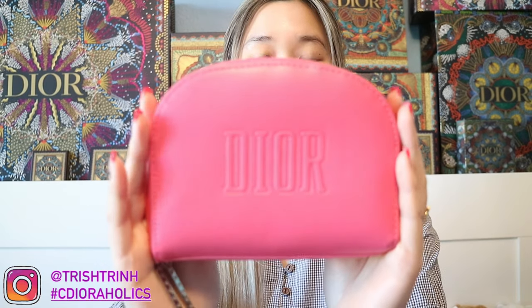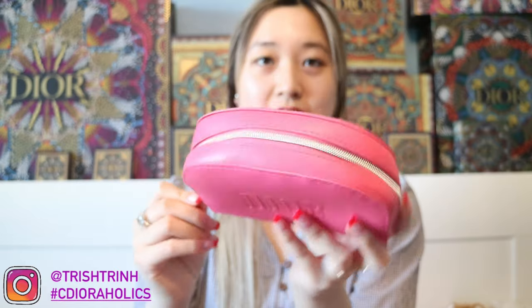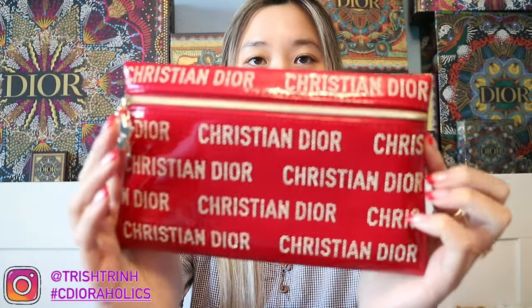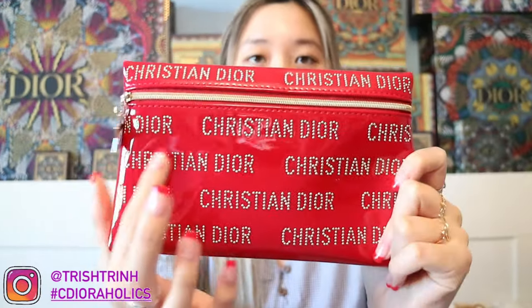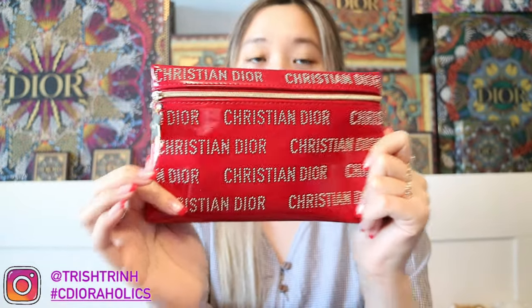Here are some Dior pouches. This one was from last year for Valentine's Day — it's a Dior pink pouch with a little D charm and a zipper. And this other one is for Lunar New Year or Chinese New Year. It's a red makeup pouch in patent with beads. It says Cushion Dior on it. I think it's such a beautiful and lovely pouch. Now let's move on to makeup products.